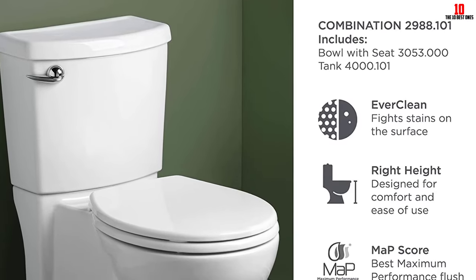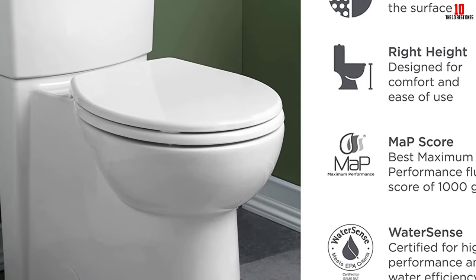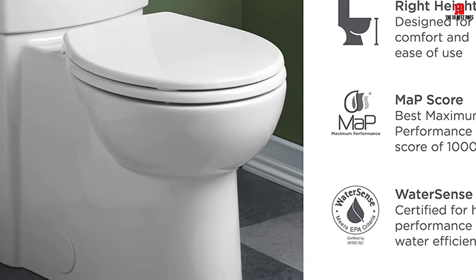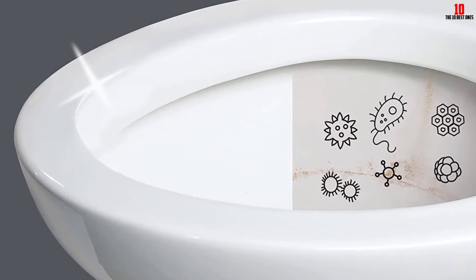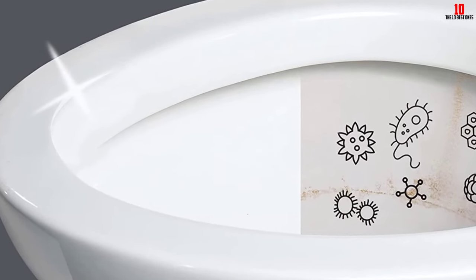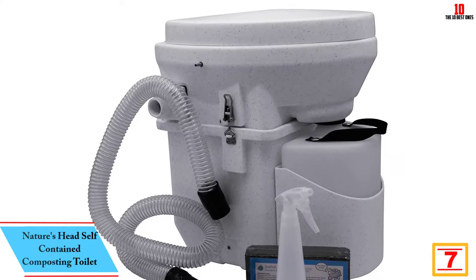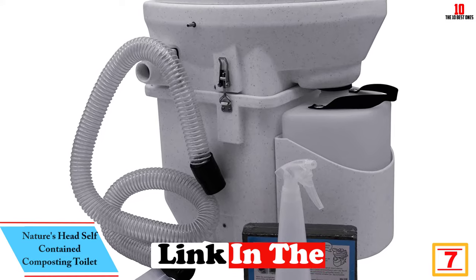The Cadet 3 FloWise is a high-efficiency, ultra-low-consumption toilet — it uses about 20 percent less water than conventional models. In general, the downside to a two-piece design is that there are more cracks and crevices to clean. There are a few additional drawbacks: the small handle can be finicky and the flushing power is a little weak — you may have to hold the handle down for a while to properly flush, or flush it twice.